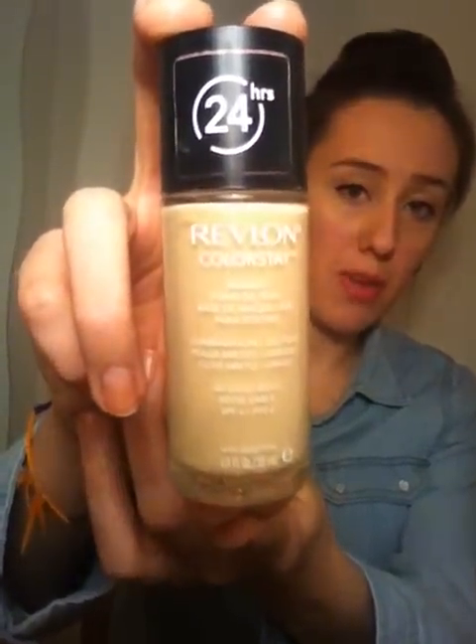Start off with my Revlon Colour Stay foundation for combination oily skin in the shade Sand Beige. It's probably a bit too heavy coverage for some people for everyday use, but because I like to have full coverage everyday, this is pretty ideal for me and I would really recommend this — I think it's brilliant. Great coverage, stays on. I've raved about this in plenty of other videos. If you haven't tried it already, go and try it.